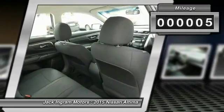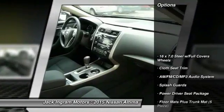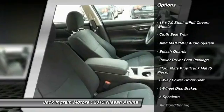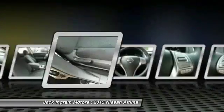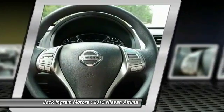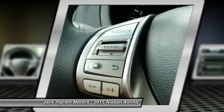This vehicle has less than 100 miles. Here are some of this vehicle's great options: traction control, dual airbags, front air conditioning, power steering, four-wheel disc brakes, AM FM stereo with CD player, center armrest, power windows, and rear window defroster.